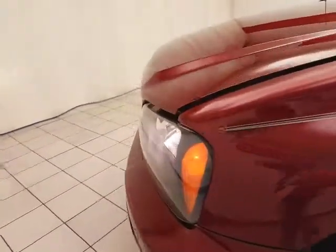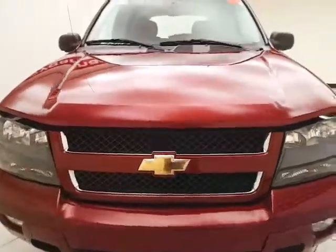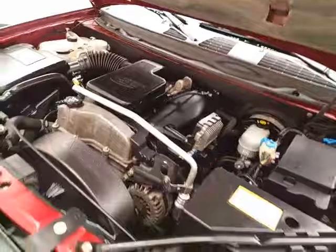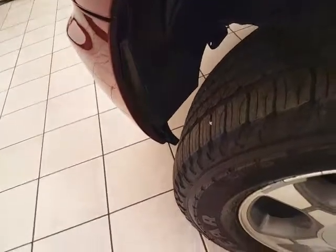Under the hood, this Trailblazer has a 4.2 liter six cylinder, 285 horsepower engine. Just as clean under the hood as the rest of the truck. EPA fuel economy estimates an average of 14 miles to a gallon in the city and an average of 20 on the highway. All that with new tires.